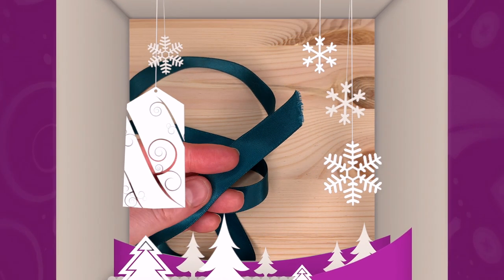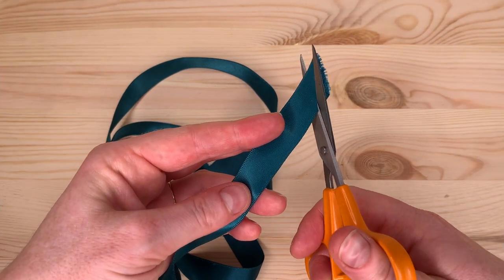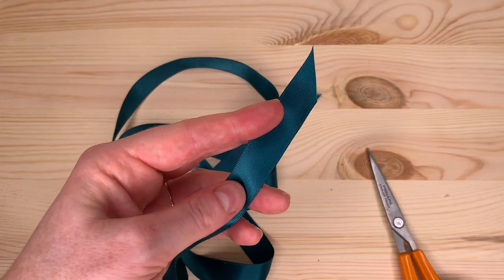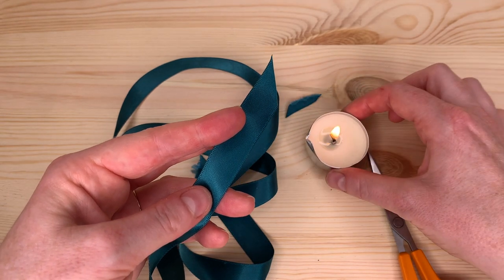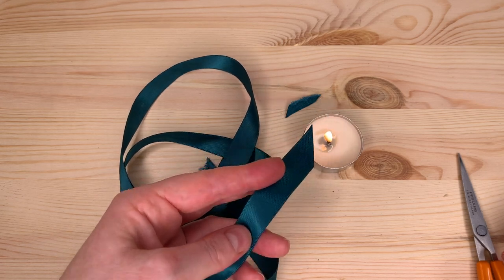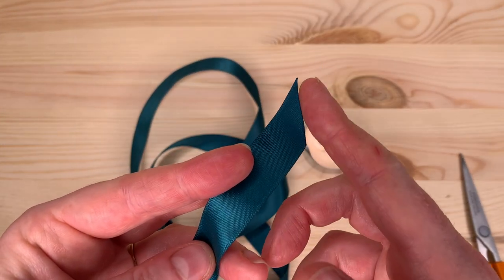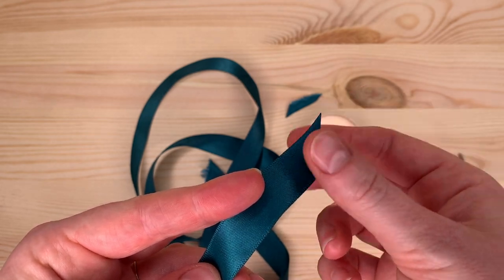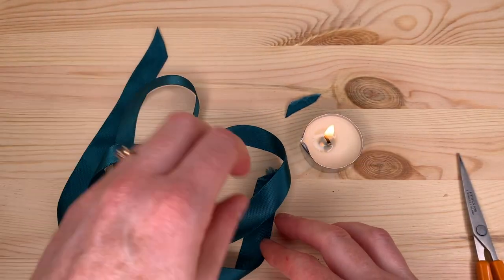Today's tip for the 4th of December is all about ribbon. If you have a ribbon that you want to attach to something or use to decorate something, and it's synthetic, and you cut the end, you can stop it from fraying by passing it through a candle flame. This melts all of the fibres on the end and causes it to have a hard seal, so you won't get a fraying end on your ribbon.